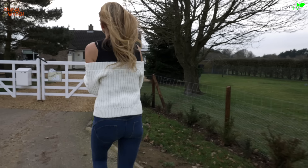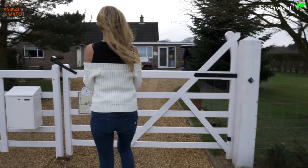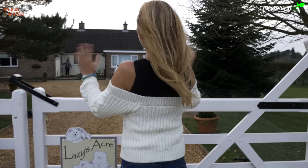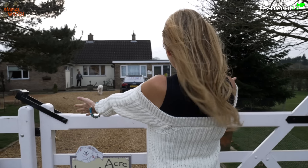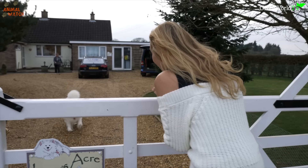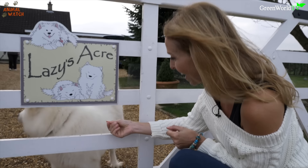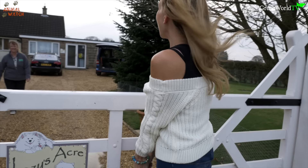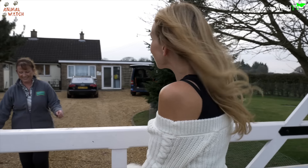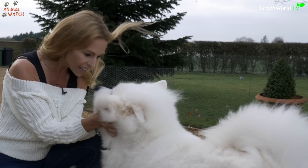I'm so excited today as I've been invited to Samoyed enthusiast Kate Moncaster's home for a very special surprise. I wonder what it is. Hello! It's freezing! I think you'd better come in. You matched my jumper, you realise that?